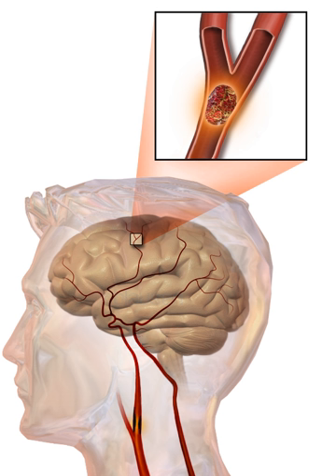Diabetes mellitus increases the risk of stroke by two to three times. While intensive blood sugar control has been shown to reduce small blood vessel complications such as kidney damage and retinal damage, it has not been shown to reduce large blood vessel complications such as stroke.